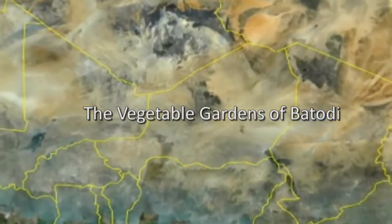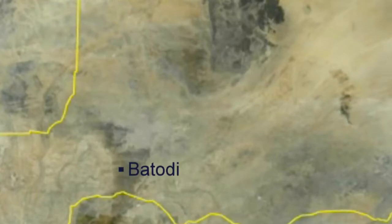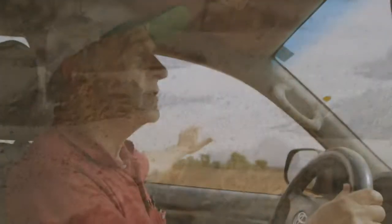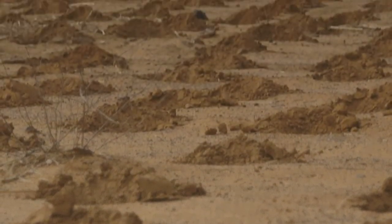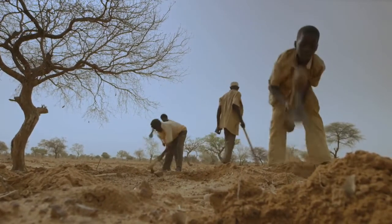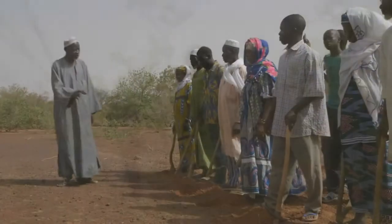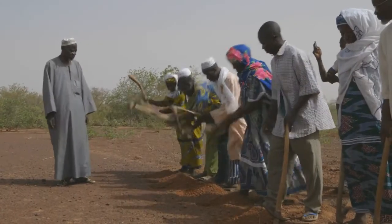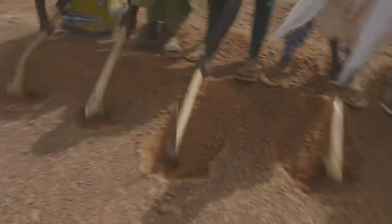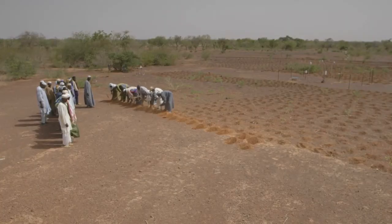We are going to the village of Batoudi, which I visited for the first time in 1989. In those days this was a completely barren and degraded plateau, virtually no trees. Somewhere around the early 1990s, farmers began to use the zai in this area to rehabilitate the very degraded land. The technique had been introduced here by an IFAD-funded project that brought farmers to the Yatenga, in particular to Yacouba Sawadogo, where they saw the technique and upon return they started testing it, and it began spreading very quickly.